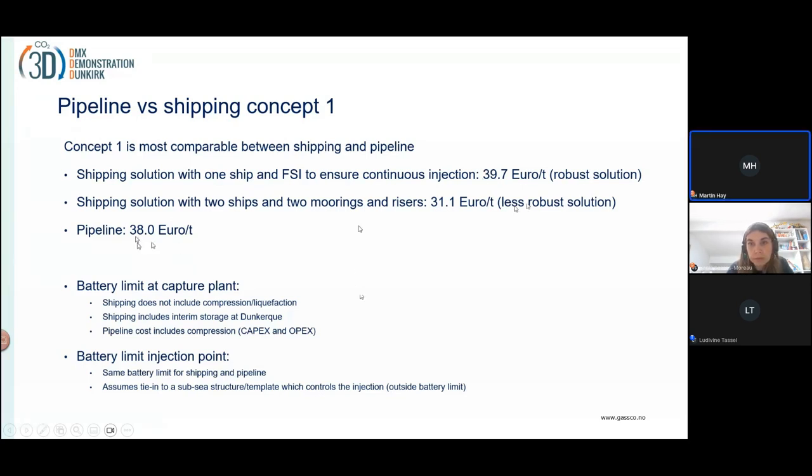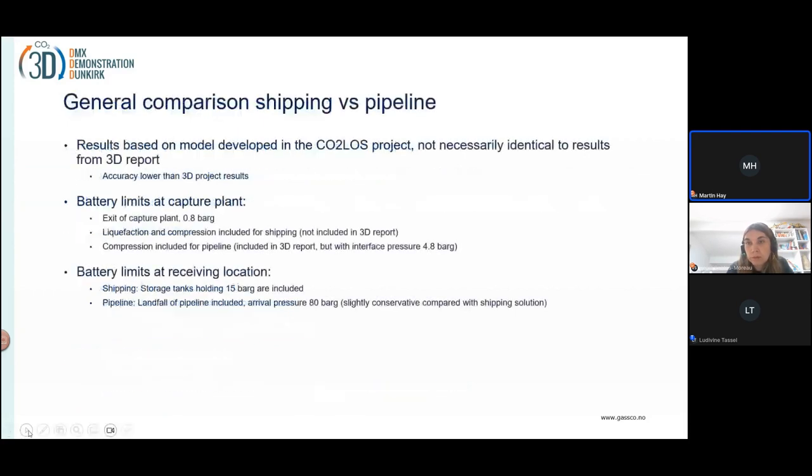So that's concept one and, in general, shipping versus pipeline. These are preliminary results, so you need to read them with some caution. The costs we present are not classified cost estimates.